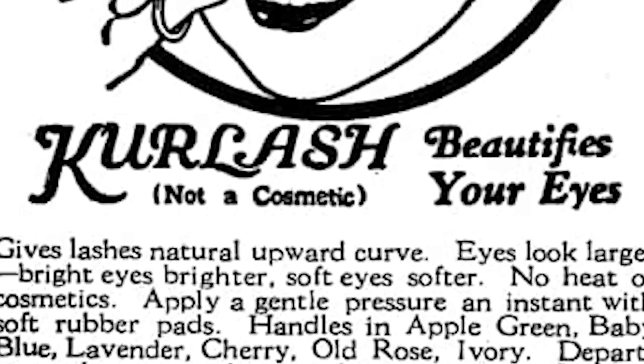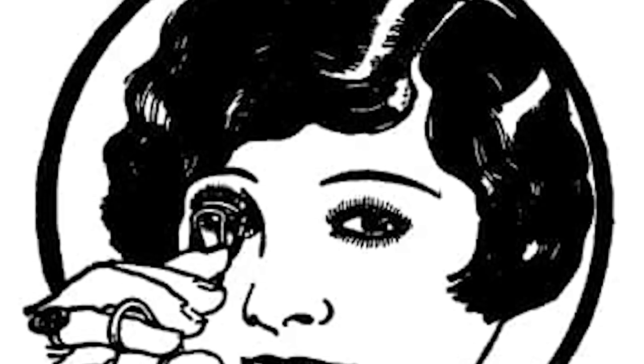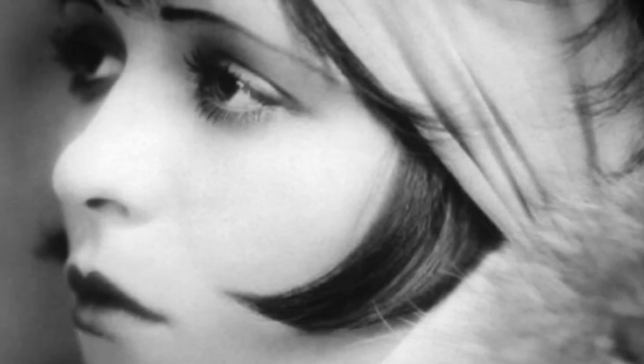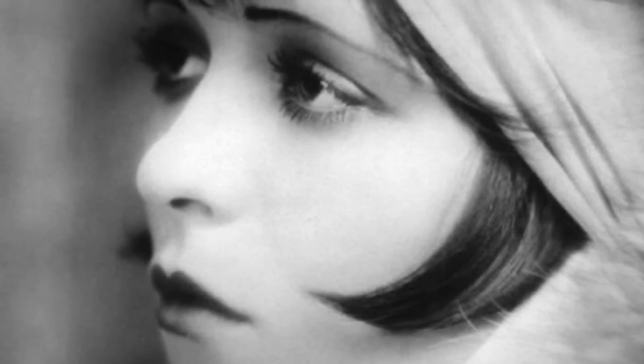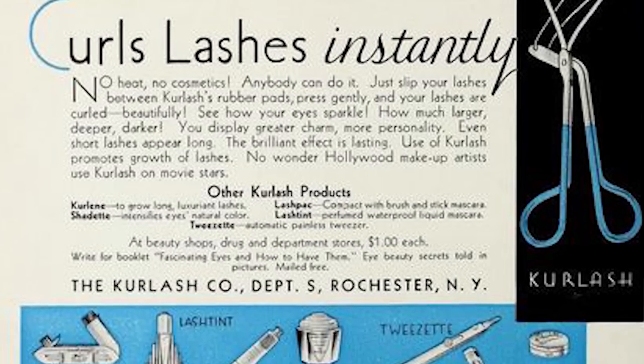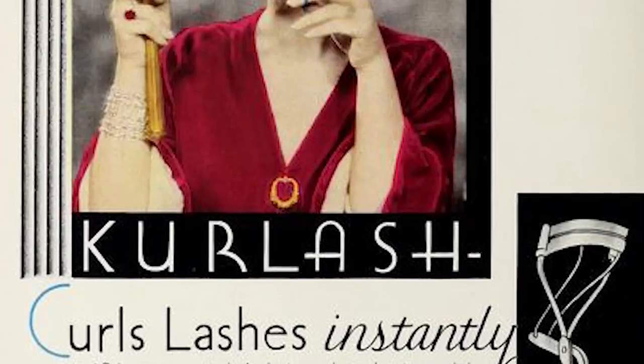Next we have eyelashes. In the 1920s, eyelash care products were marketed under names including mask, cosmetic, eyelash beautifier, and eyelash darkener. These items gave the lashes more gloss and deepened them. There were liquid, paste, and cake versions of eyelash mascara. A thin, flat application brush was included with the solid cake blocks. Before putting the resulting liquid to the lashes, women could spit onto the block and smear it about with a brush.